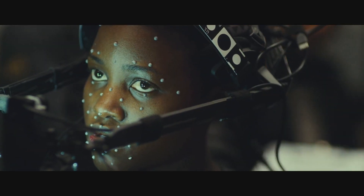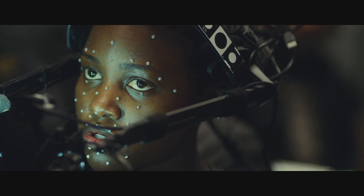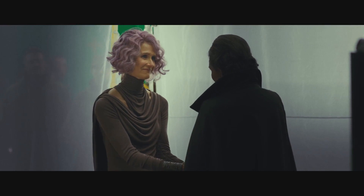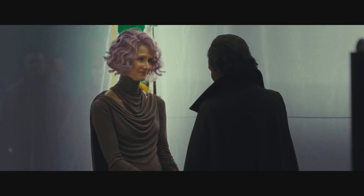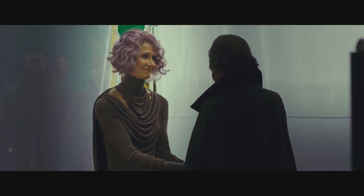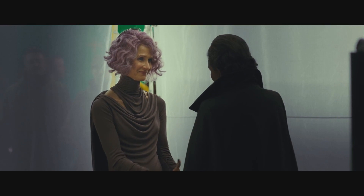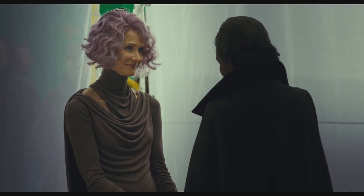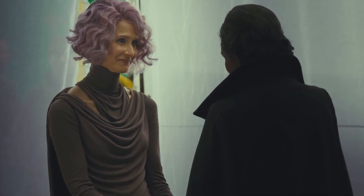Maz Kanata is confirmed to be returning, with Lupita Nyong'o doing some face capture for the role. Laura Dern's General Holdo with Leia — it looks like she's trying to offer her condolences about something, maybe it's Han's death, or she's reassuring her about support for the Resistance. Anyway, General Holdo is said to have an entirely different view on how to deal with the First Order than Leia does.